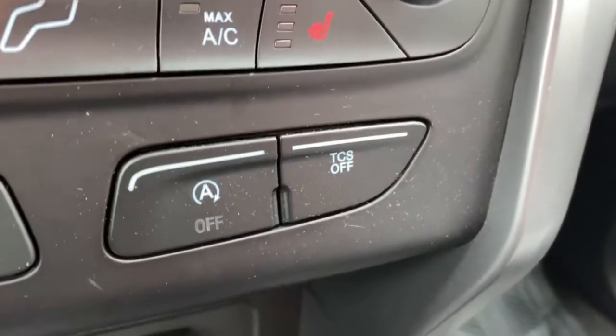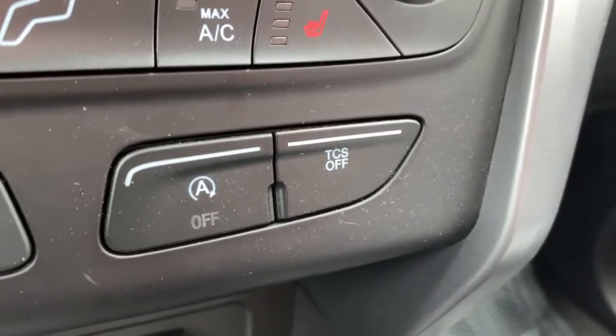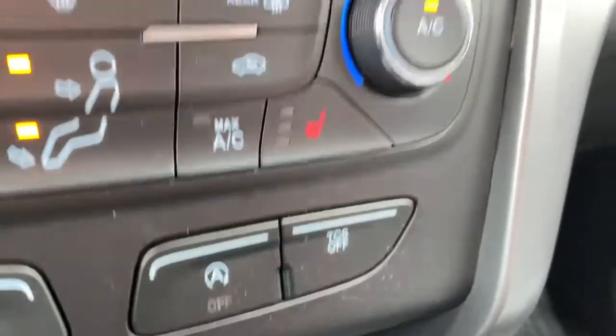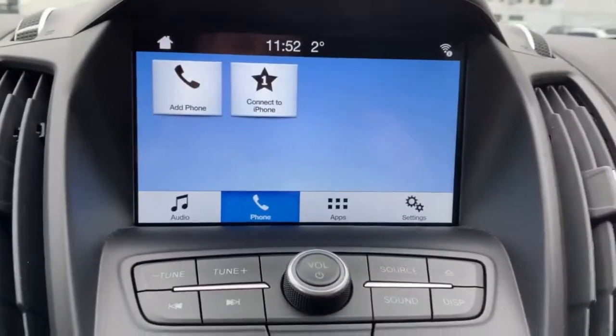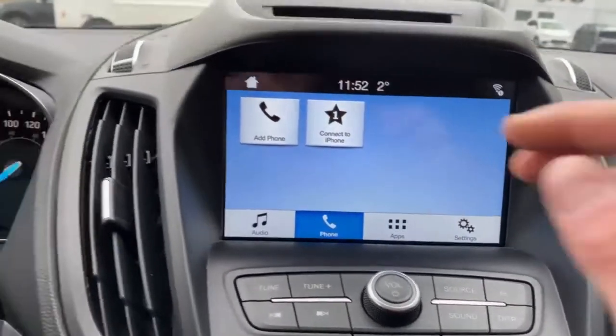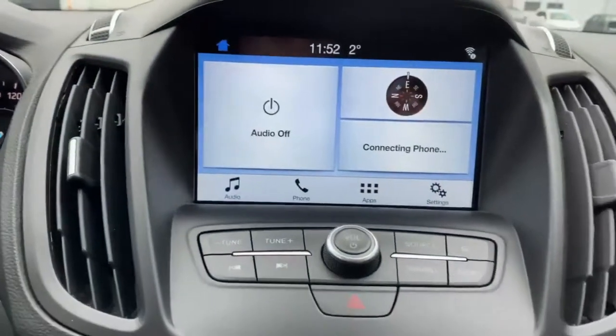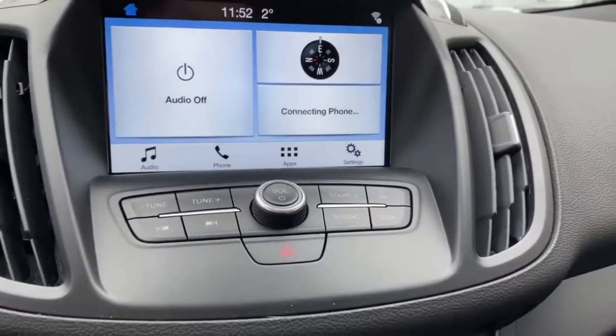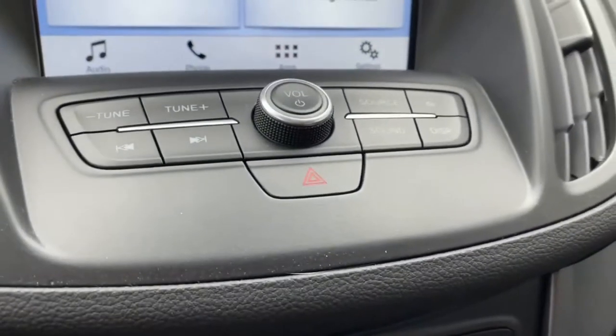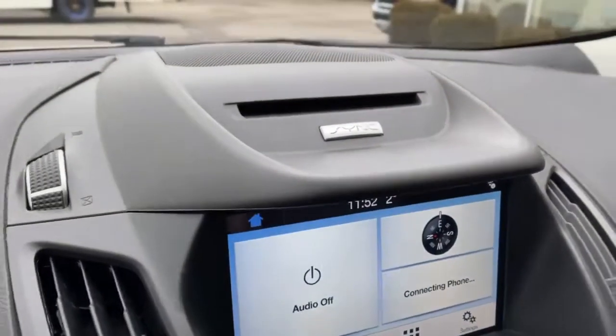There's also your auto stop-start off feature. On the touchscreen display you can pair a media device or phone device, play music via Bluetooth, control music, and access a variety of other applications including the tuner and volume menu. There's your Ford Sync badge.